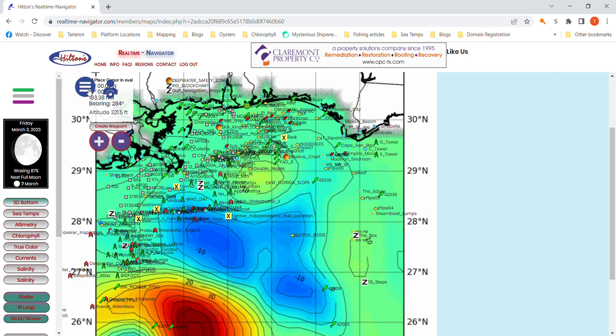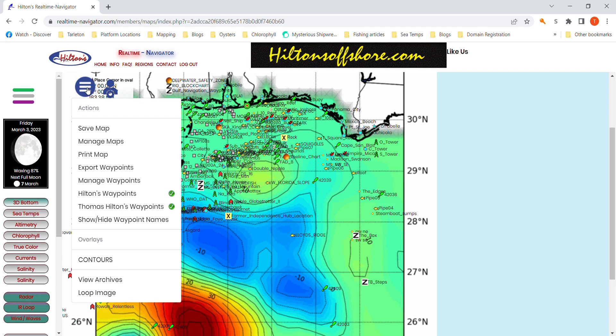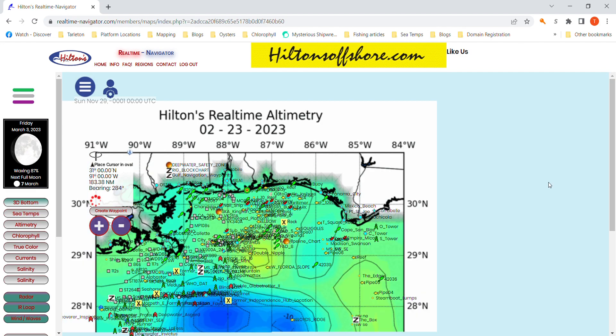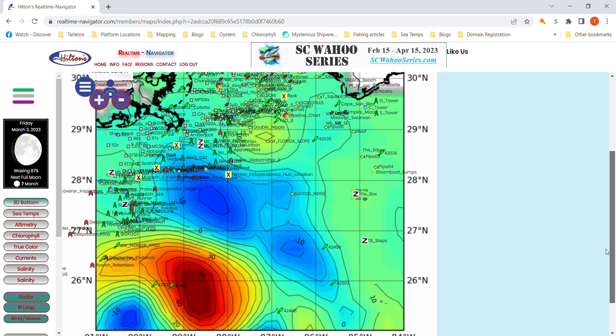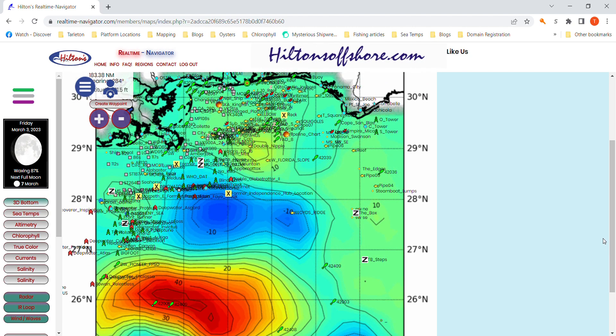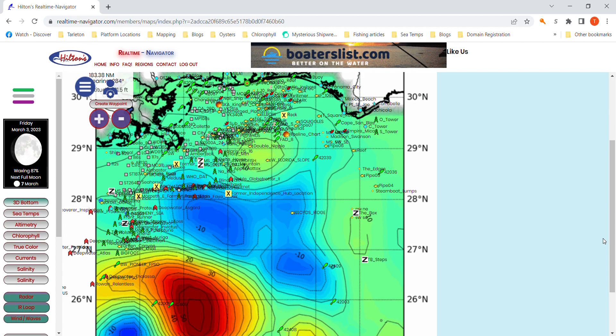I want to go up here to the upper left corner — that's your action icon, the circle with the three horizontal lines. I'm going to go down to the bottom and hit loop image. Now we're going to take the last seven days and put them into motion, so you can see how these structures kind of migrate around and grow or dissipate in intensity.